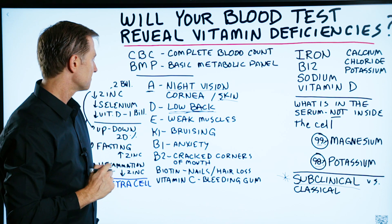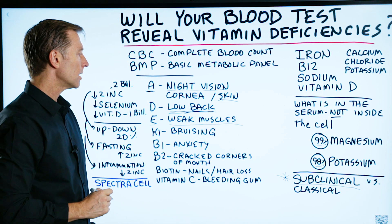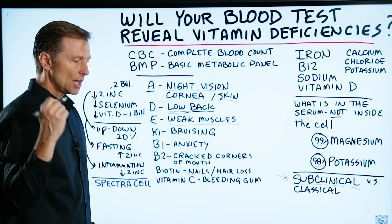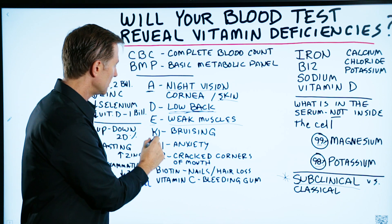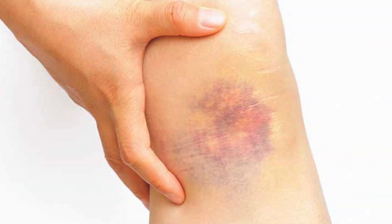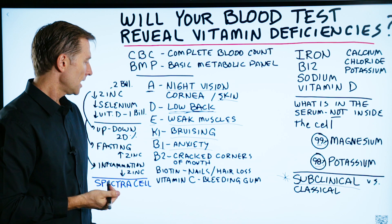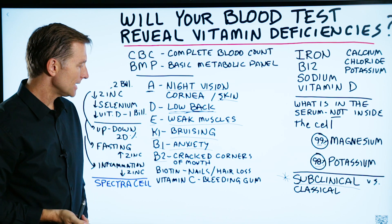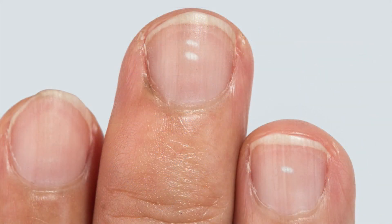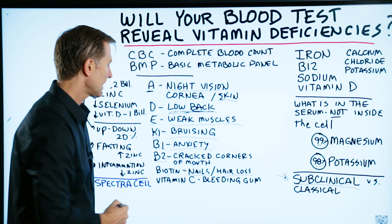Sometimes even nosebleeds. Vitamin E would be weak muscles and poor recovery after exercise — your muscles do not repair fast enough. Vitamin K1 would be bruising easily. Vitamin B1 would be anxiety or nervous tension. B2 would be cracked corners in your mouth or cracked lips. Biotin would be problems with your nails — brittle nails, ridges in the nails, and hair loss. And vitamin C would be bleeding gums and fatigue.